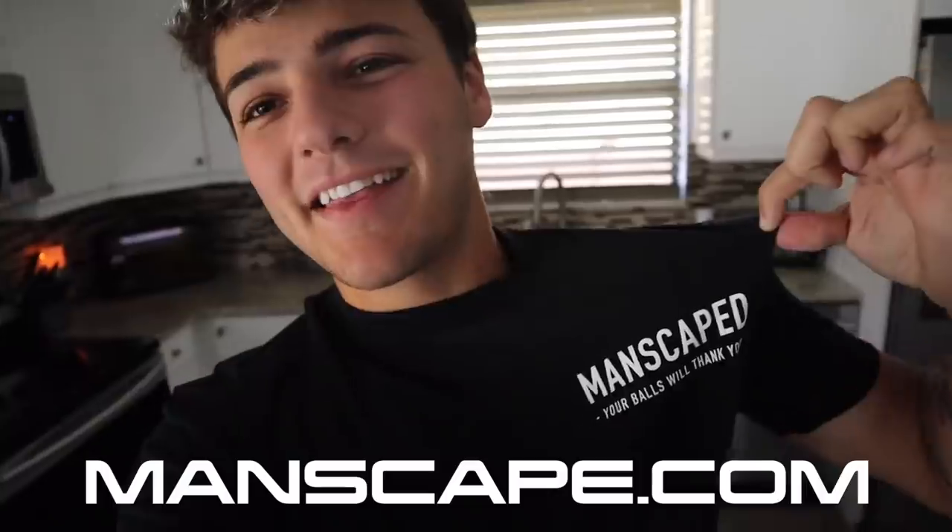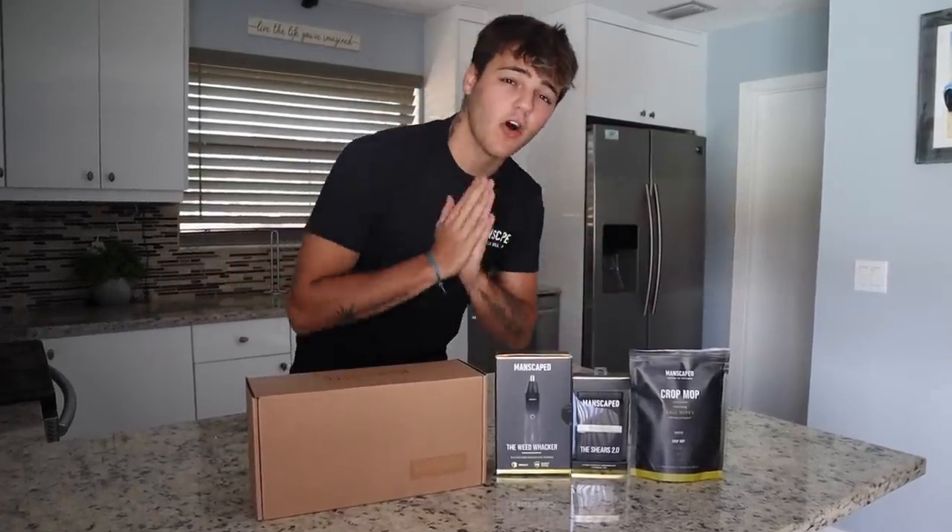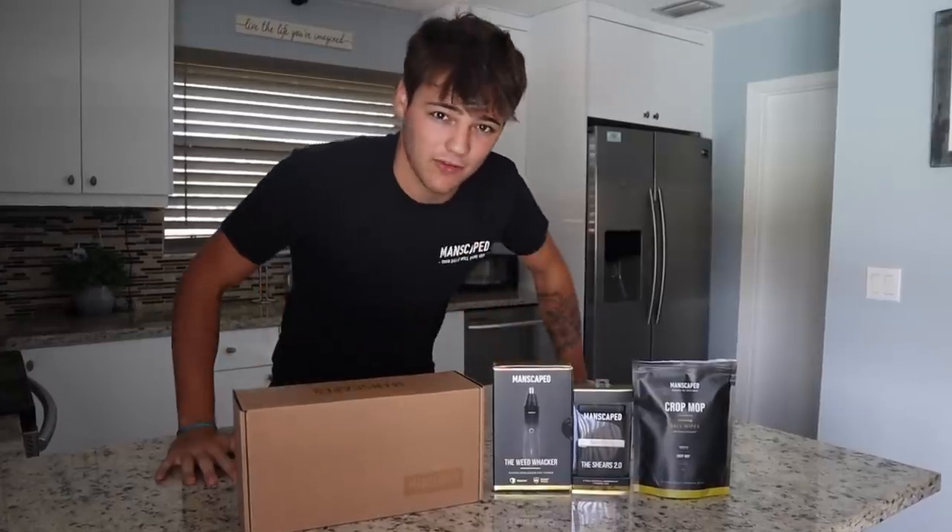Today's video is brought to you by Manscaped.com. Manscaped hooked me up with a bunch of tools and formulations in their all-in-one performance package kit.